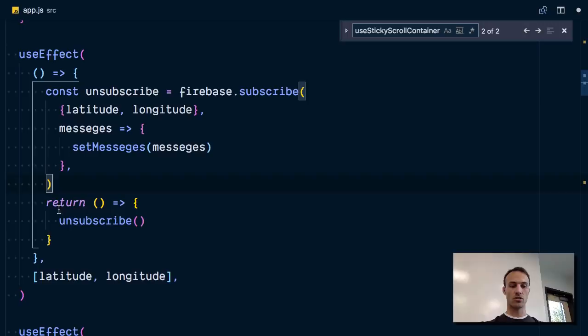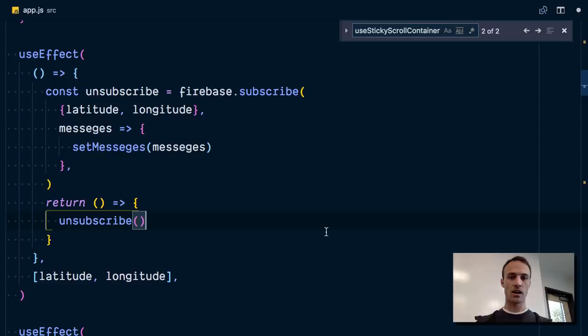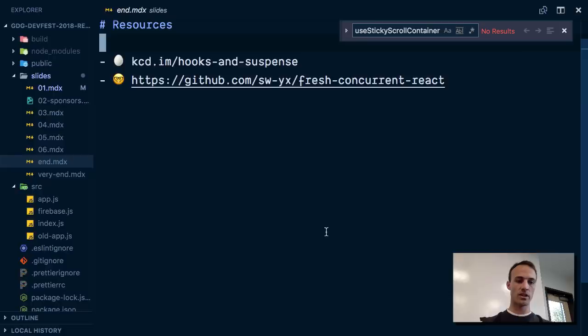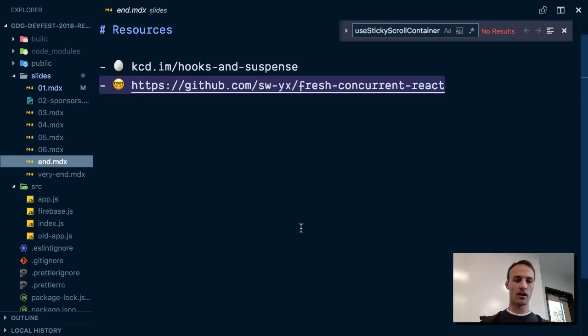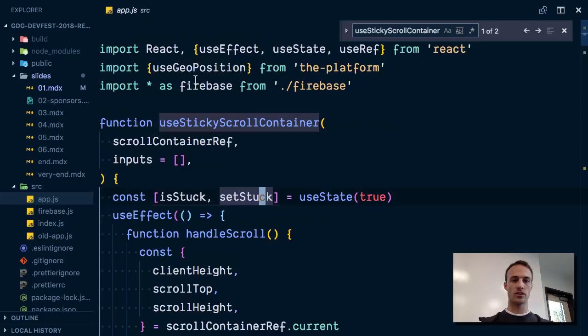So that's all I have time to show you. The whole project is on GitHub — I have a link at the very end. I've got a half-hour series of videos on hooks and suspense on Egghead, and it's actually totally free so you can go watch that. We didn't get to talk about concurrent React, but it has a lot of interesting implications with hooks. The `useGeoPosition` hook here is actually leveraging the suspense feature, which would also be good for you to learn about.